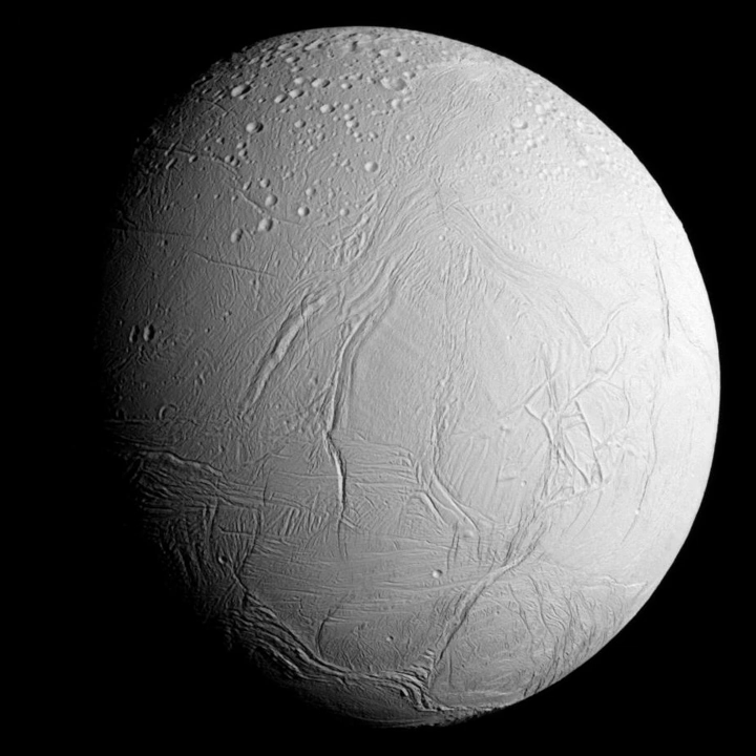Consequently, its surface temperature at noon only reaches −198 degrees Celsius (−324 degrees Fahrenheit), far colder than a light-absorbing body would be. Despite its small size, Enceladus has a wide range of surface features, ranging from old, heavily cratered regions to young, tectonically deformed terrains.